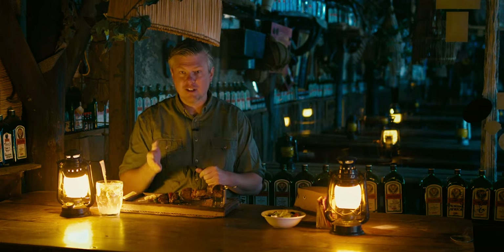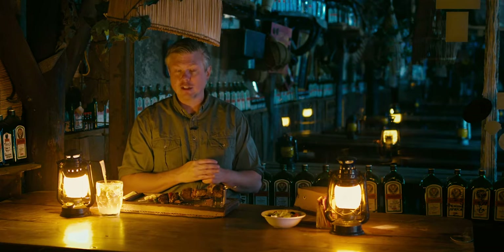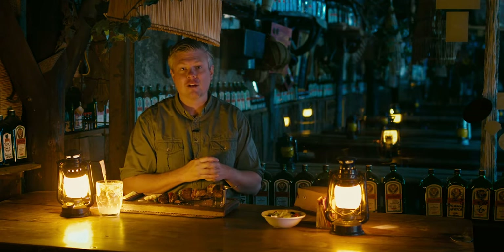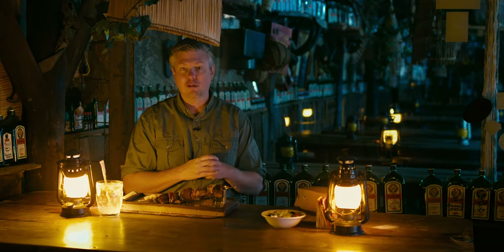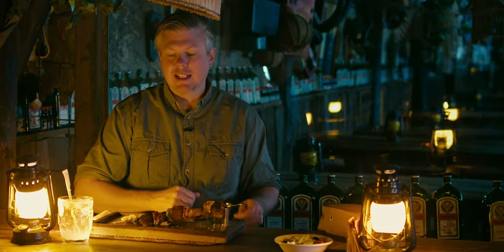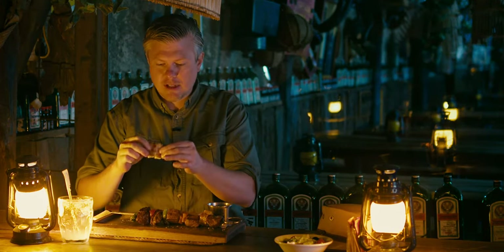Even though we asked Joe's to source the ostrich for us, they had quite a hard time finding it. They told us that there are only two small cuts on an entire ostrich that are edible for humans because they're very tough. The lions might feel different about that one.